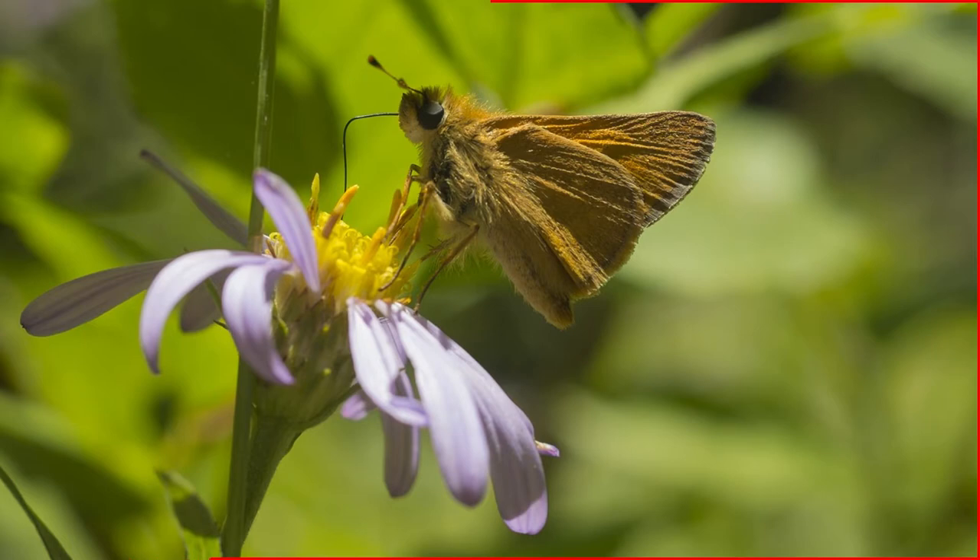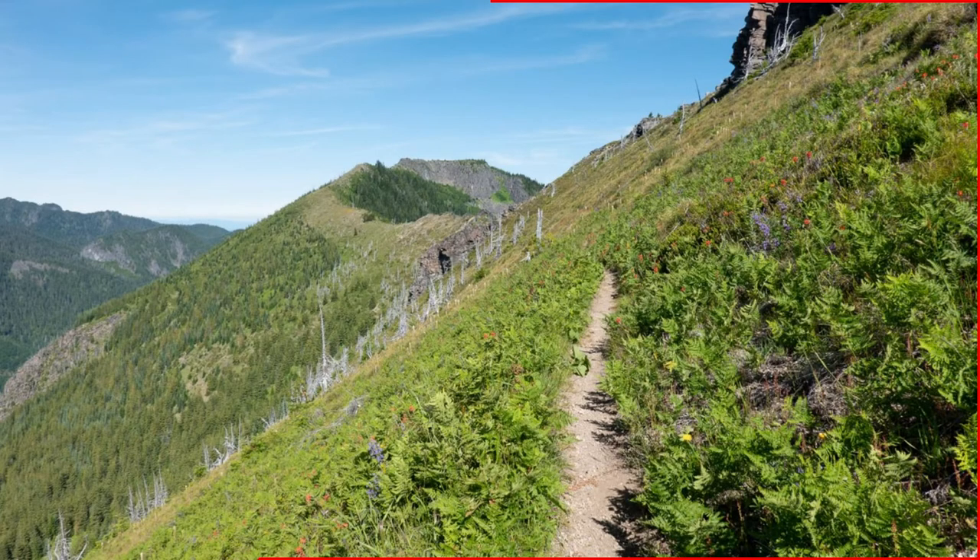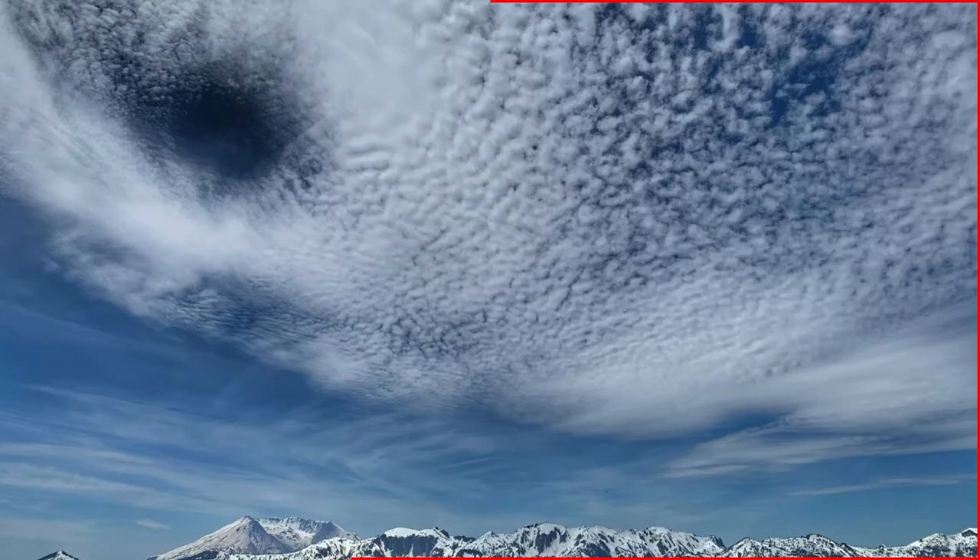I also love the variety and all the different mountain views you get with this one. On a good day, you're catching Mount St. Helens, Mount Rainier, Mount Adams, and even Mount Hood off in the distance.